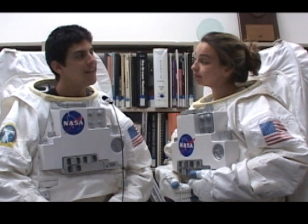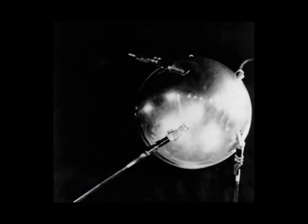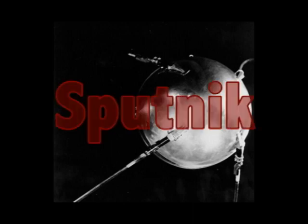So when did the United States start preparing to go to space? It all started at the end of World War II, when the United States and the Soviet Union were at odds with each other. The United States announced that it was going to place a satellite in orbit in 1957. But the Soviet Union got there first. The Soviet Union launched the first satellite, Sputnik, into space on October 4, 1957.